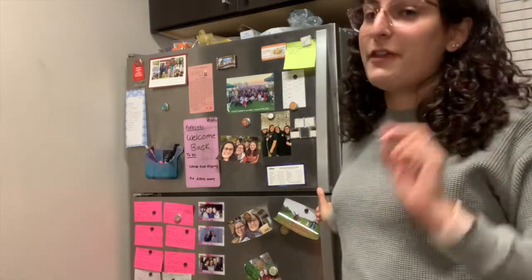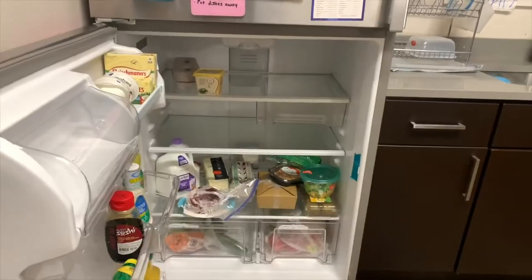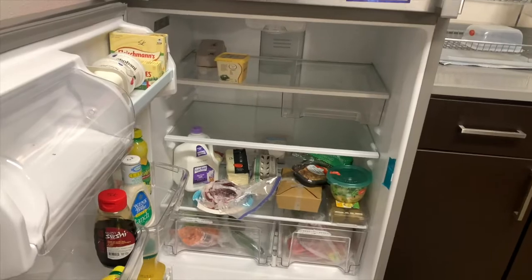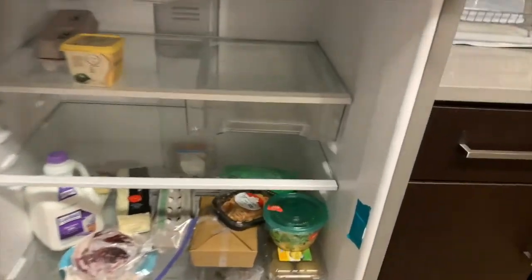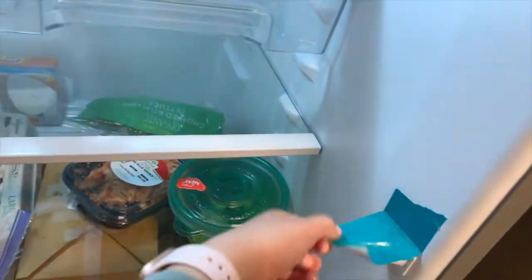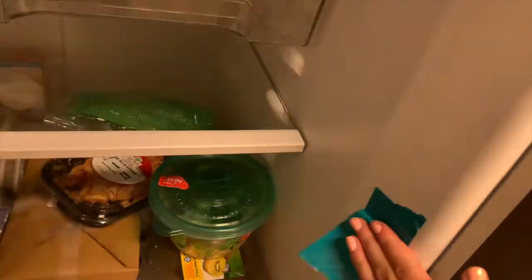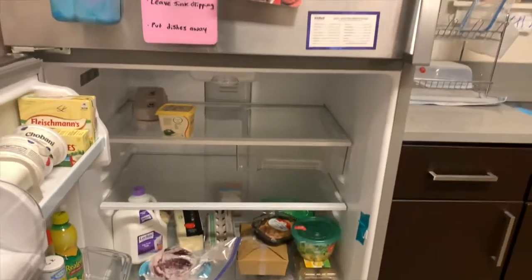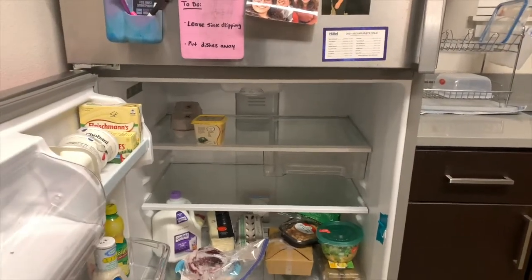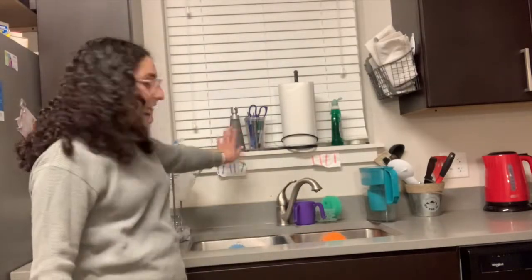Right now only me and one roommate are home — the other two haven't moved in for the semester yet. One Jewish thing we do with our fridge is tape the light for Shabbat, so that the light doesn't go on and off. Last year we were really good at taping it before Shabbat, but this year there were a few weeks where we didn't, so lately we've just been keeping the fridge light off.